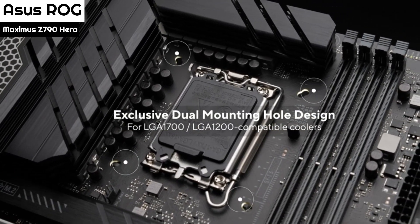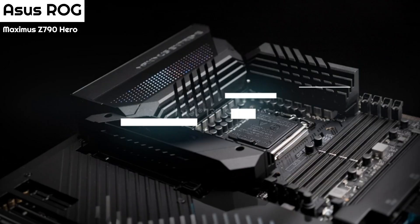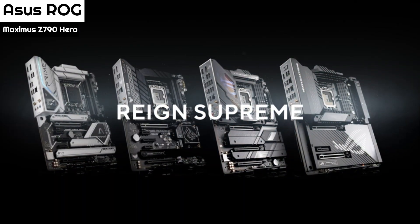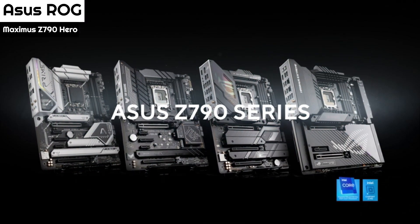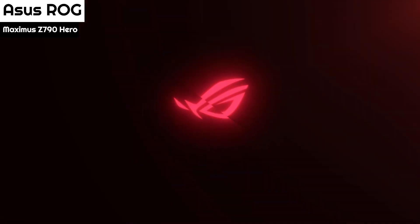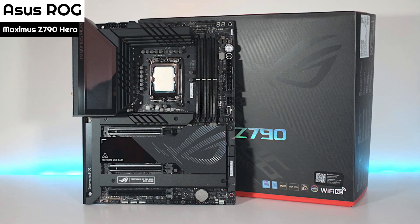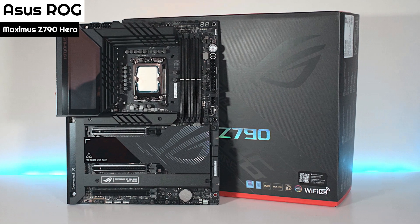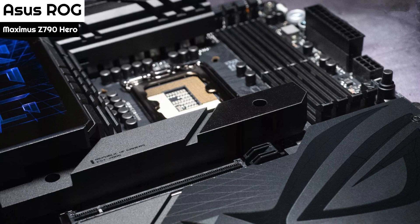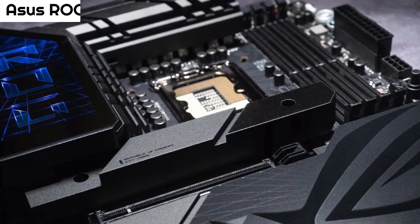Working down the right edge of the board, we find the first of three three-pin ARGB headers, as well as retry, start, and flex key buttons. Next is the 24-pin ATX connection to power the board, along with a 6-pin PCIe connector. You need the PCIe power connector plugged in if you plan to use the 60W PD/QC4+ charging capability; otherwise, you're limited to 27W of charging output. On the top half is the front panel USB 3.2 Gen 2x2 20 Gbps Type-C connector.